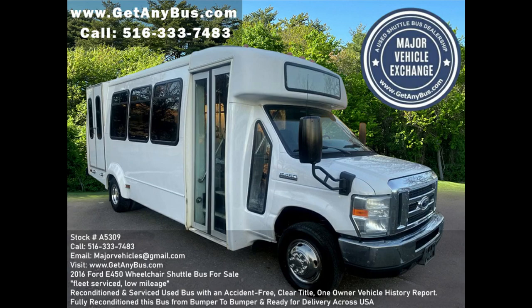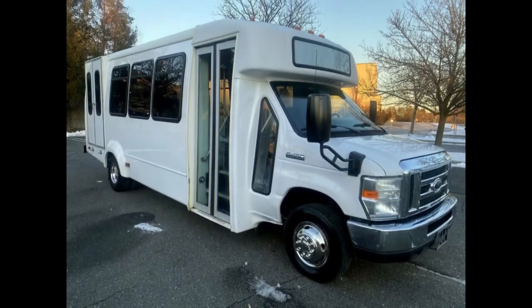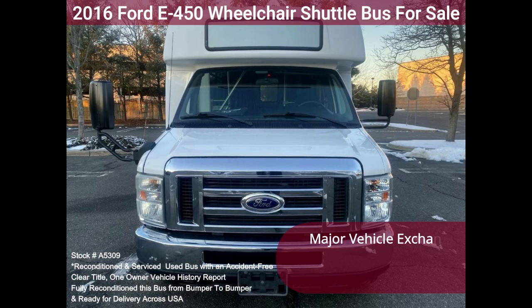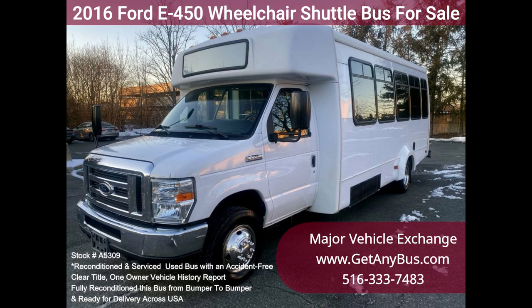Major Vehicle Exchange presents a 2016 Ford E450 Wheelchair Shuttle Bus for sale, stock number A5309. Fully reconditioned and well-equipped, this shuttle bus seats 20 passengers with 2 wheelchair positions plus the driver, and has just 80,000 miles.